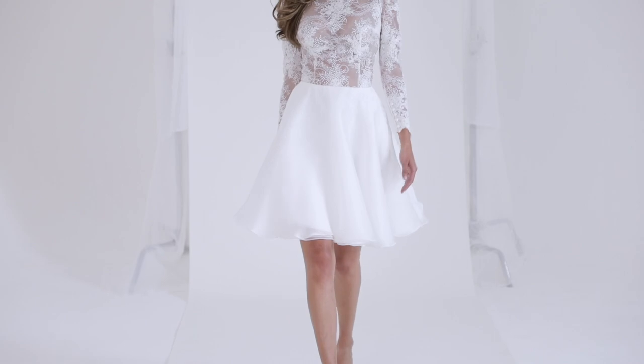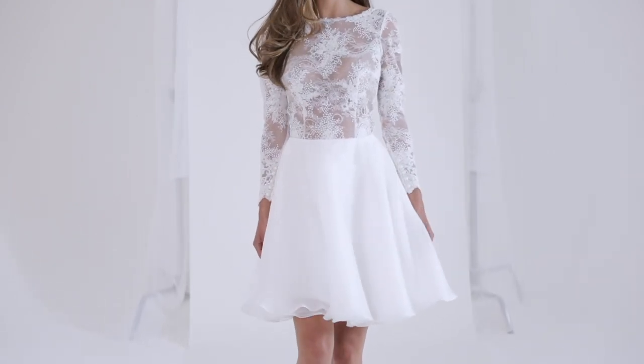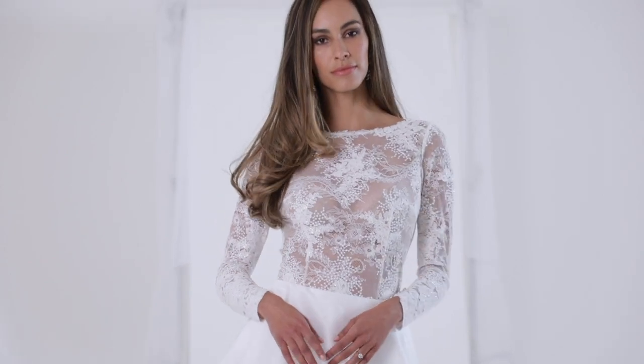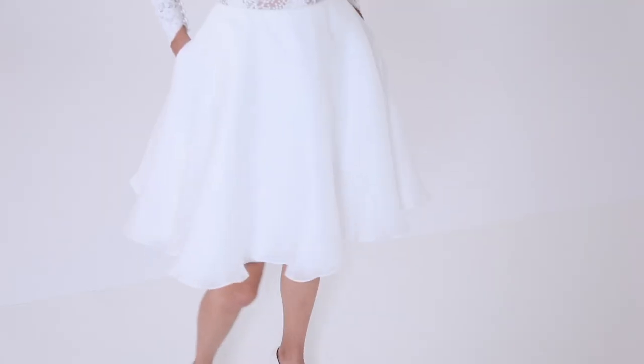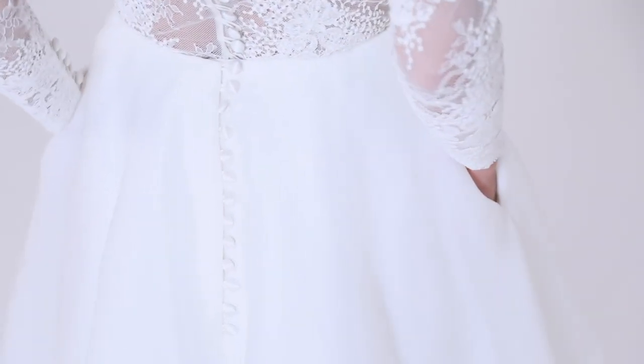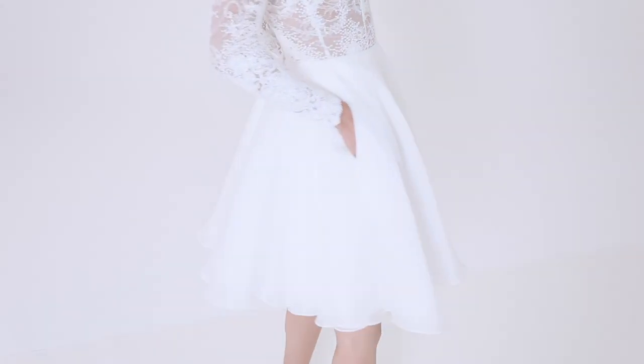The Delphin skirt has been cut flirtatiously to the knee for the modern feminine bride, making a style statement on her wedding day. Silk satin-faced organza is layered over swathes of soft tulle and completed by contemporary side pockets.